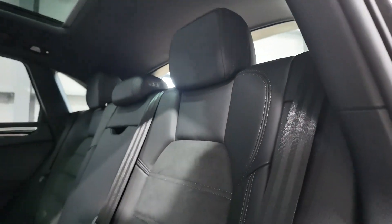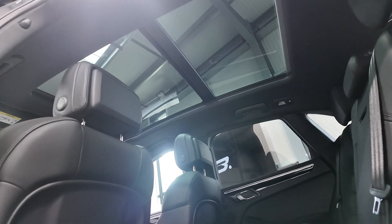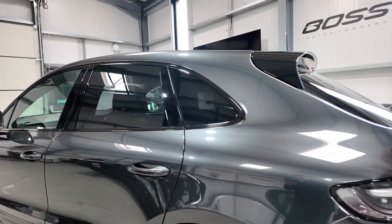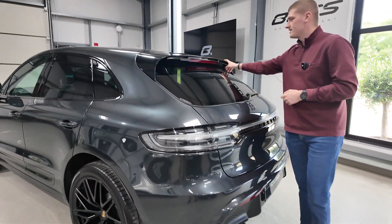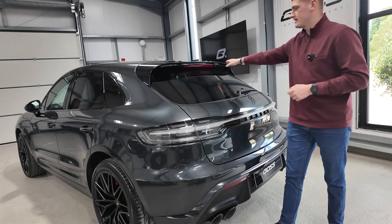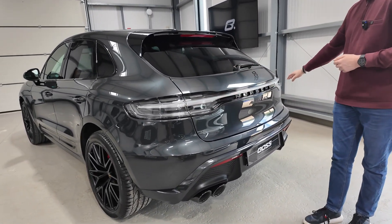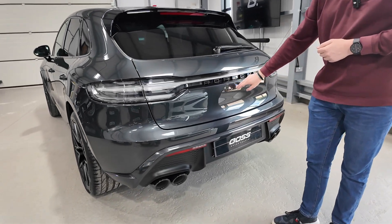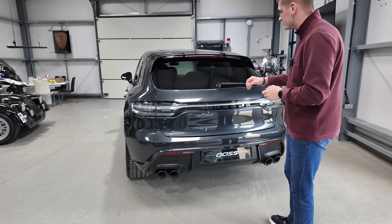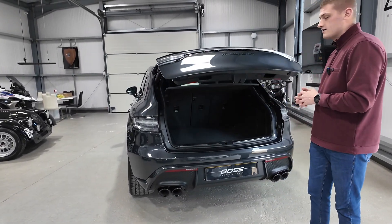Coming around the back of the car, being a GTS we've got a slightly different spoiler design at the top — there is a full air gap there, it's not fake, and it's very nice styling. There's a full-length light bar across the back of the car with the Porsche logo in satin black. Being a GTS, the quad exhaust pipes are finished in black as well, and it is a switchable sports exhaust system on this car.